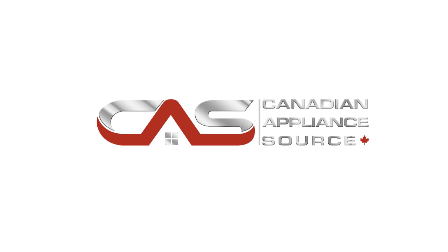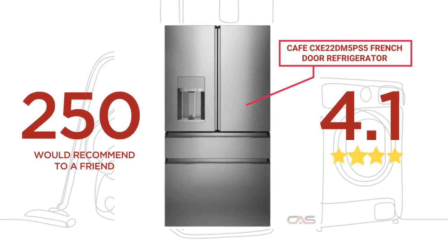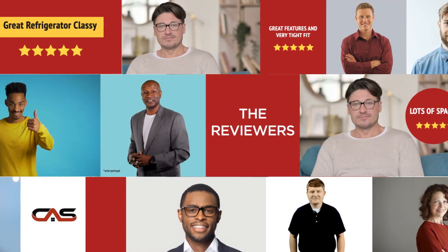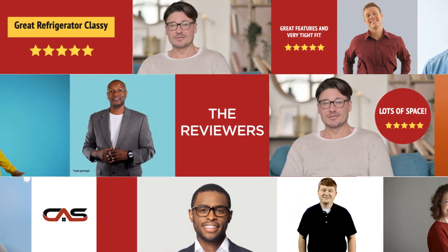Welcome to another product review from Canadian Appliance Source. This full-sized refrigerator has earned high scores from buyers. Real reviews from customers will help you choose the right appliance for you. This one got a 4.1 star rating.